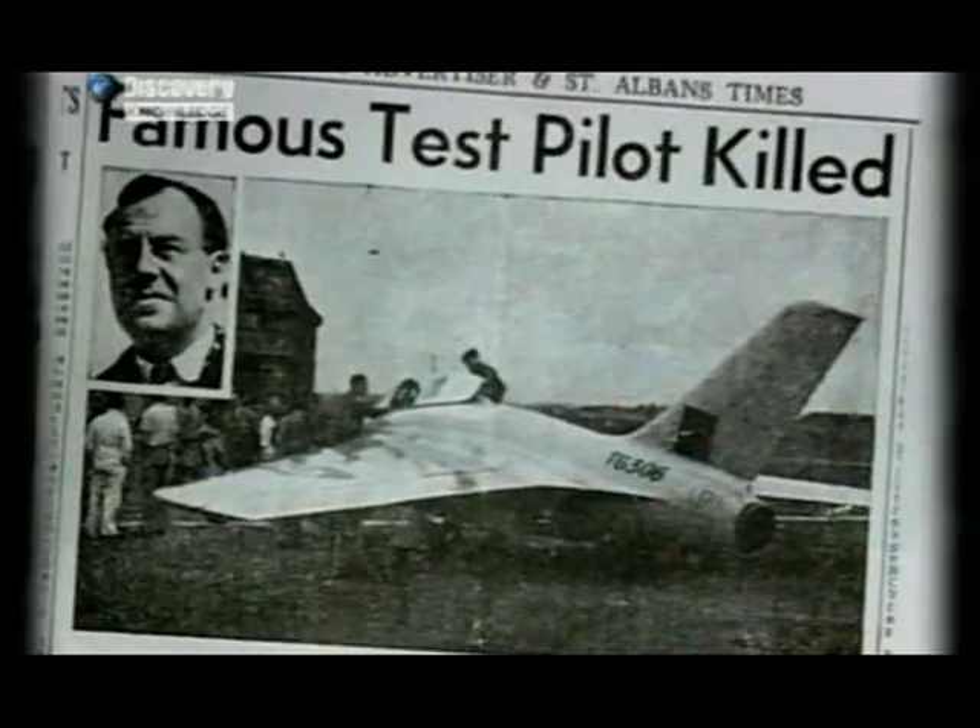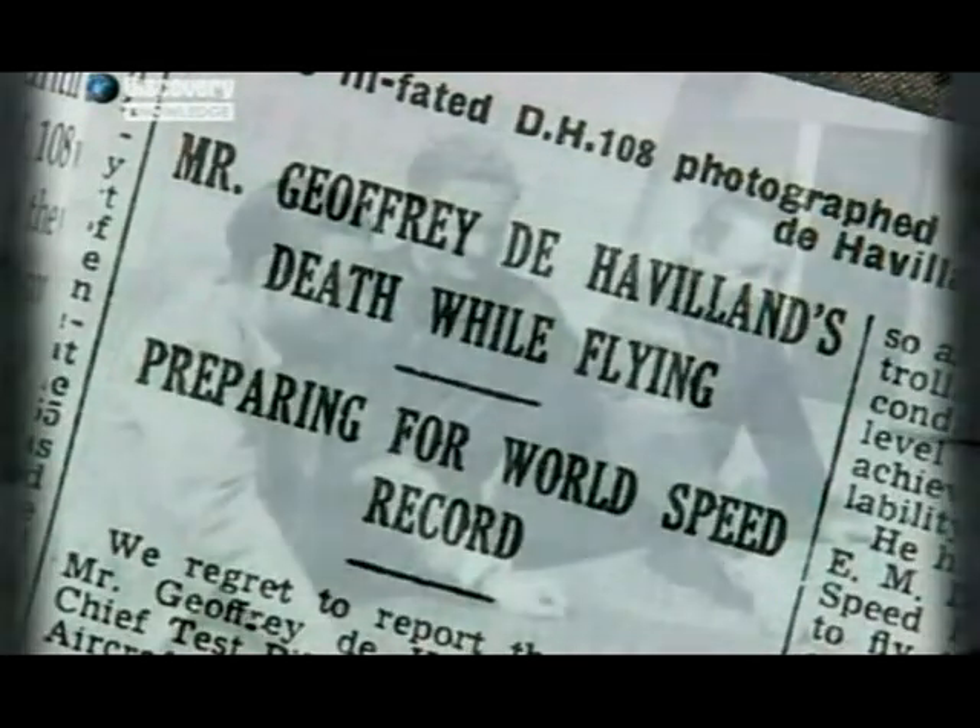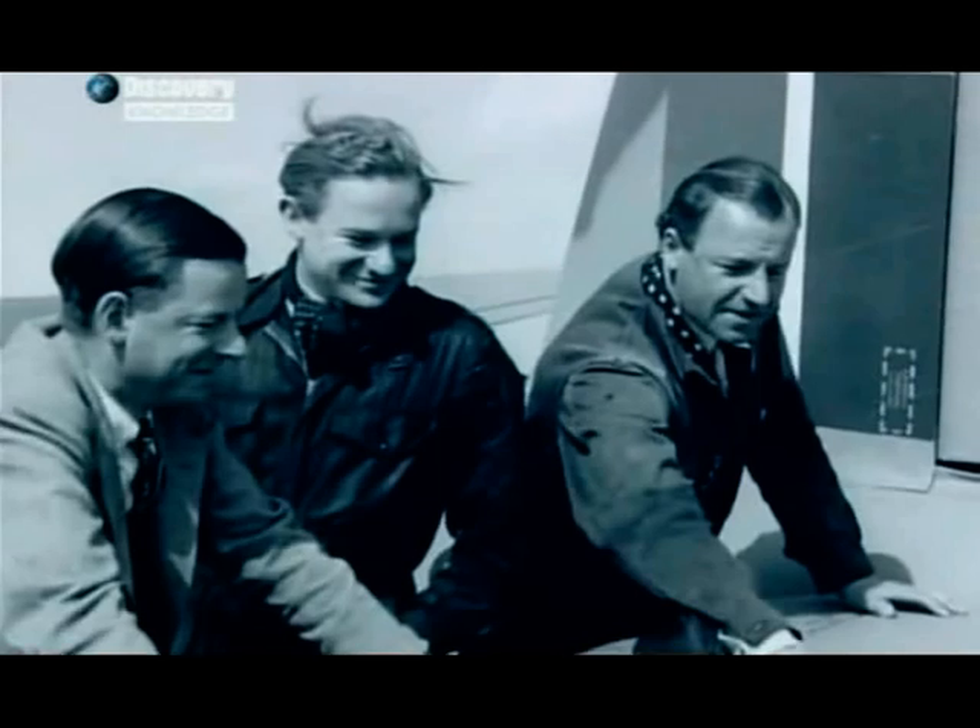It is almost certain that his head struck the canopy in one of these oscillations and broke his neck. The Swallow's wreckage was scattered across the Thames estuary. Geoffrey de Havilland Jr.'s body was washed up near Whitstable. The sound barrier had claimed another victim.